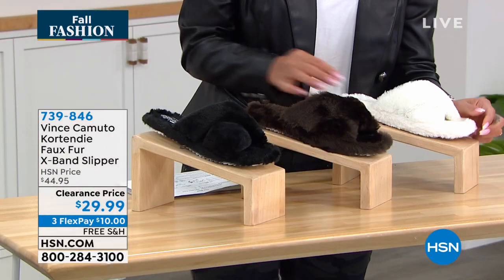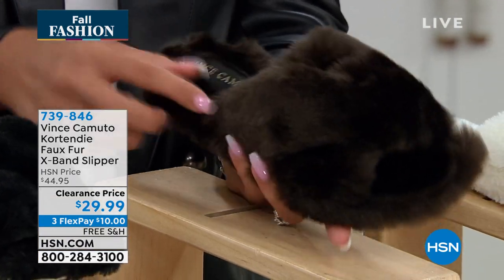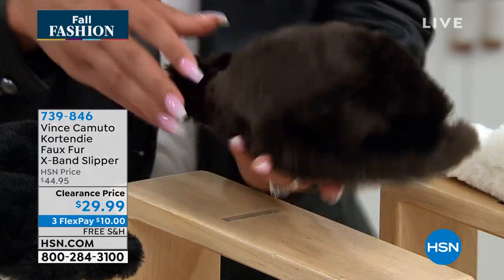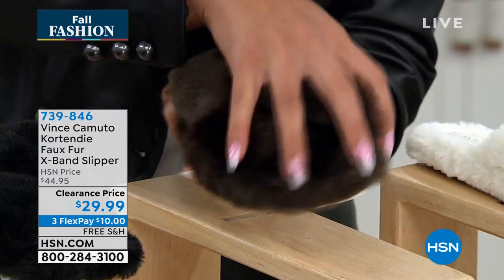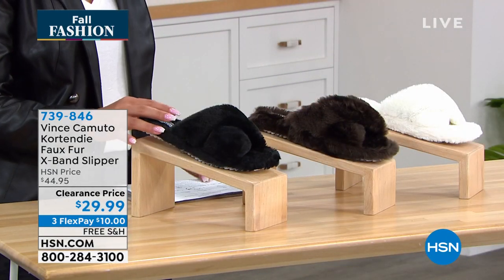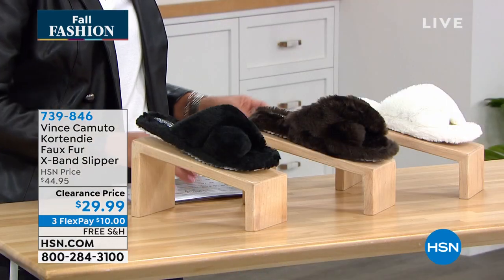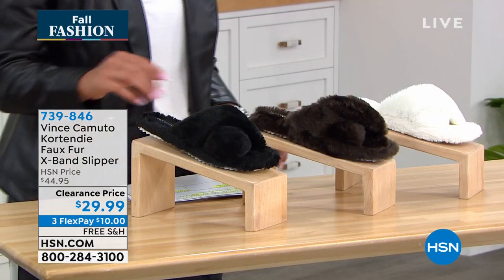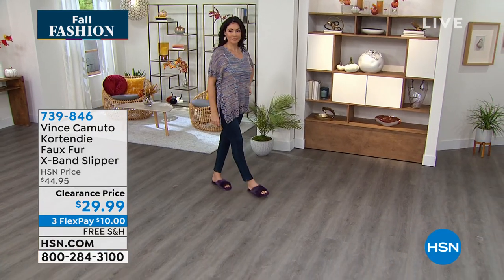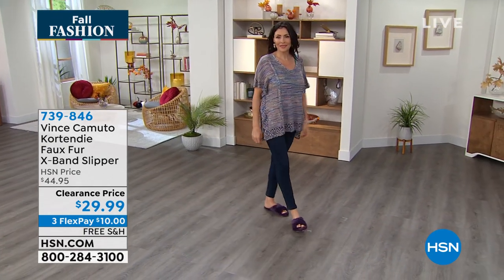Here is the mouse option — a beautiful deep brown color. And then the black. Sizing on this one is 5, 5½ to whole size 10 and 11. We just marked it down to this new clearance price. A $10 bill gets it home on any debit or credit card and we'll ship to you for free. Item number 739-846.